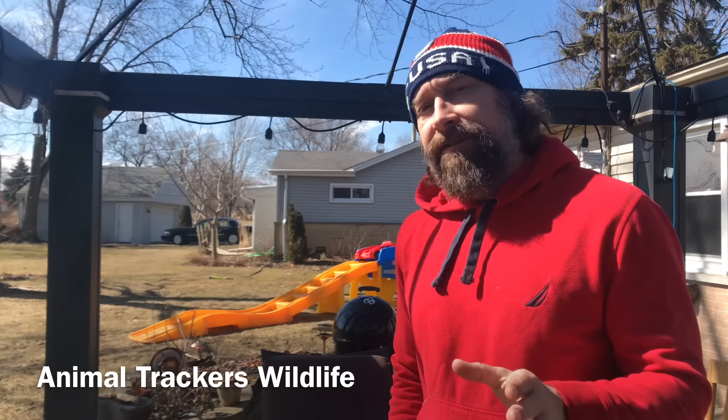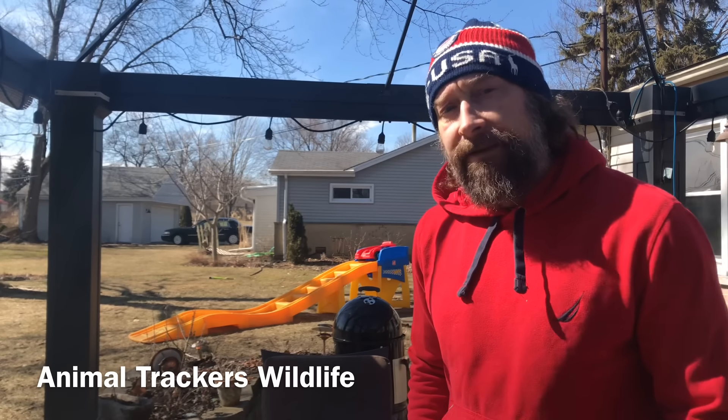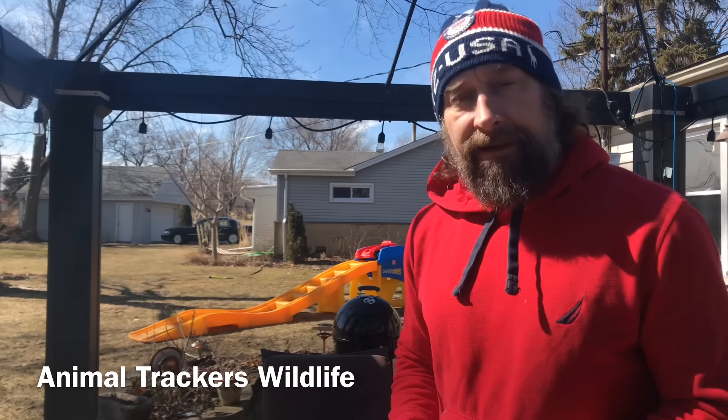Hi, I'm Tony at Animal Trackers Wildlife. Today I want to check out some products that say they can stop squirrels from attacking whatever it is you put them on.